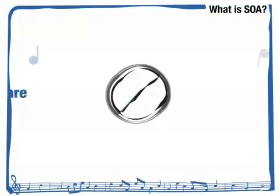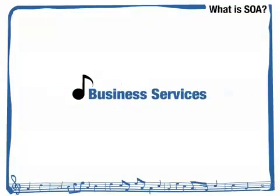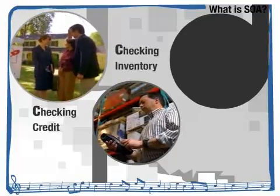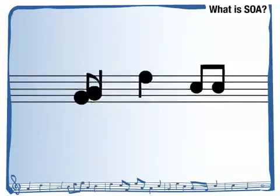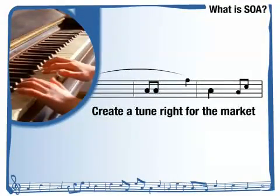Think of each musical note not as a piece of software or hardware, but as a service your business performs, like checking someone's credit, checking your inventory or tracking a shipment. Because SOA composes your IT like musical notes, you can flexibly assemble your services to create a tune just right for the market.